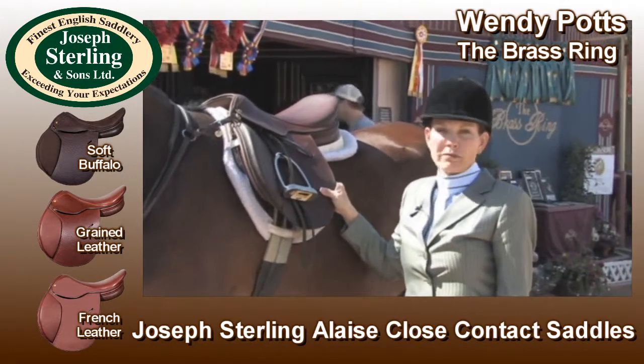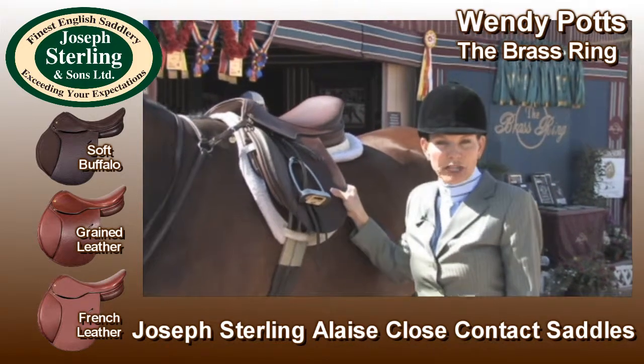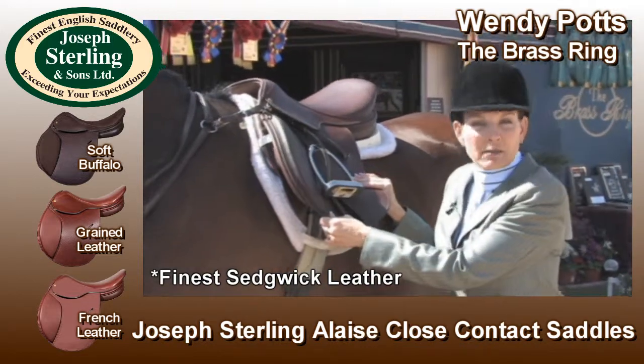It works for many breeds because of the way it fits the horse's back. The leather is great quality. It's easy to break in and you can ride in it immediately.